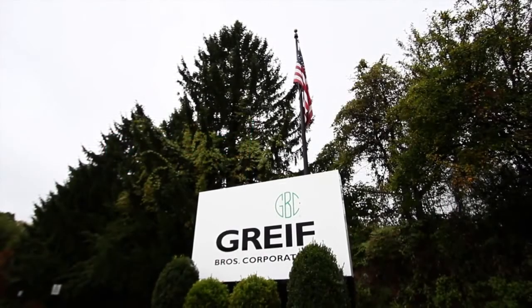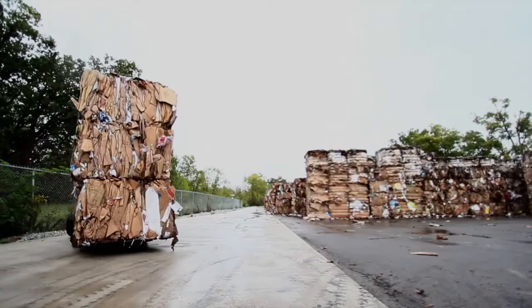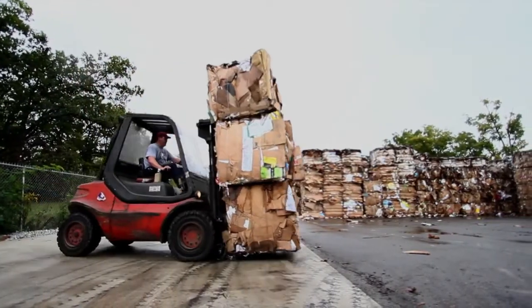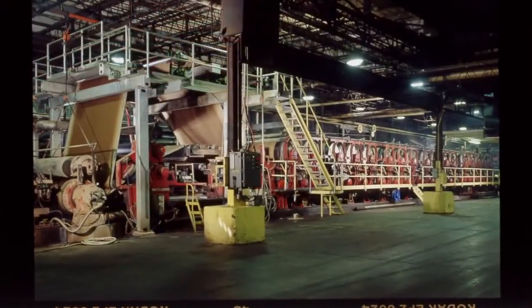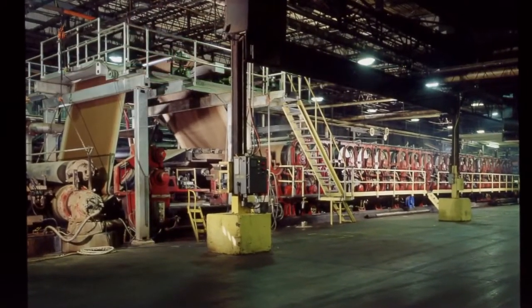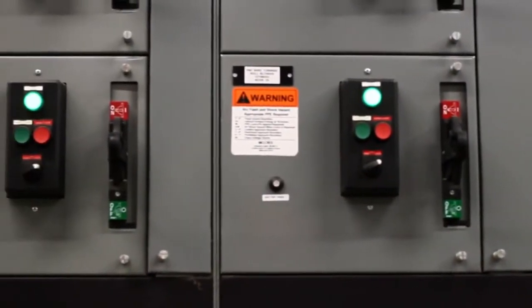Welcome to the Greif Masalin Paper Mill, where we produce over 200,000 tons per year of 100% recycled medium from old corrugated containers. While the Masalin Mill was originally built in the 1960s, the business has undergone significant modernizations over the past few years, making it one of the most technologically advanced mills in North America.